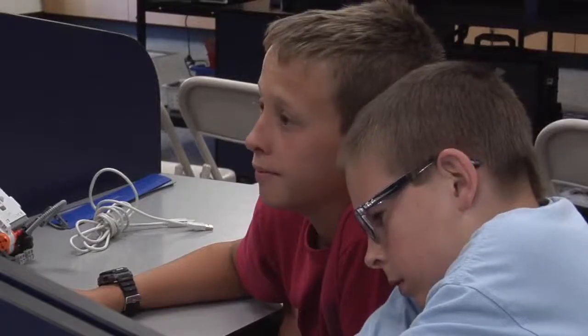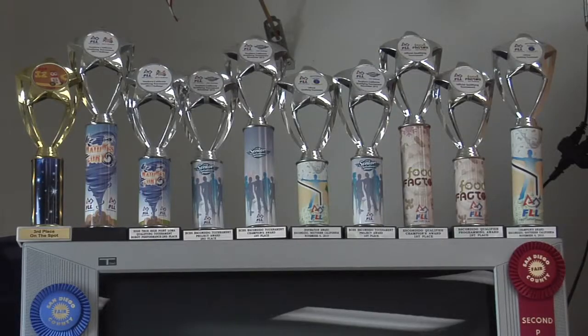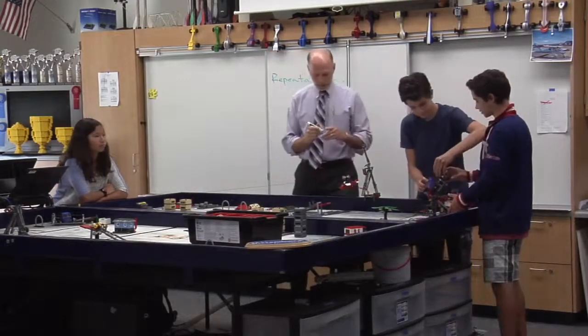In Room 9 at Bear Valley Middle School, there's evidence of a job well done. Lots of it. Five years ago, Steve Tillinghast had an idea. He looks for avenues to bring competition into the classroom, because kids love to compete.